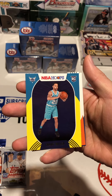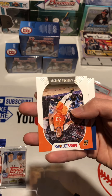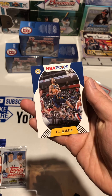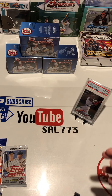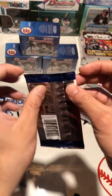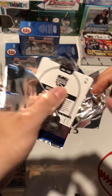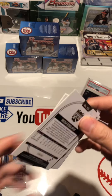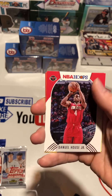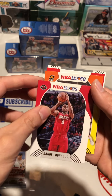Okay, let's start with the mail. Look at that. Thank you, North Cal Collector — very kind of you. Got five Donruss Gravity packs and two NBA Hoops. So very kind of him. Let's rip them open first, going to start with the NBA Hoops.